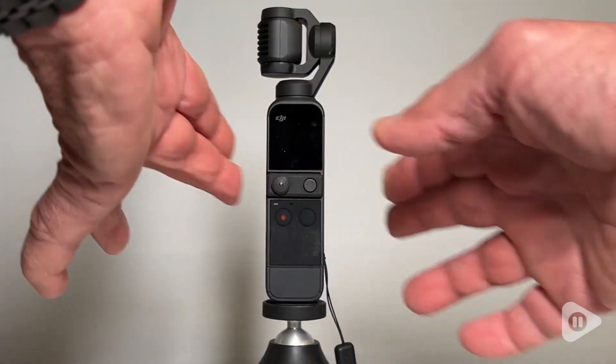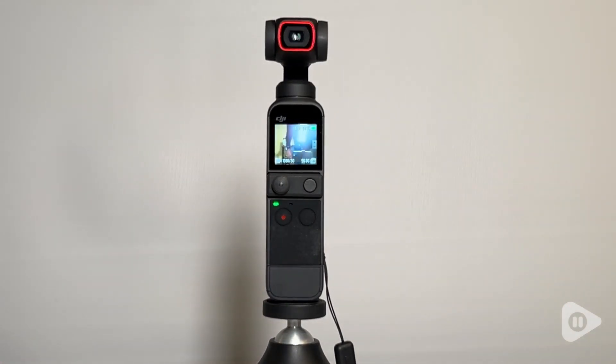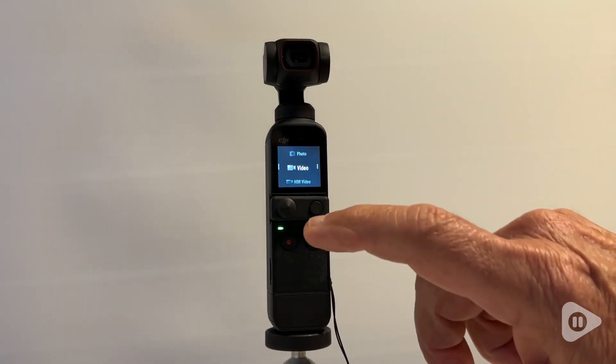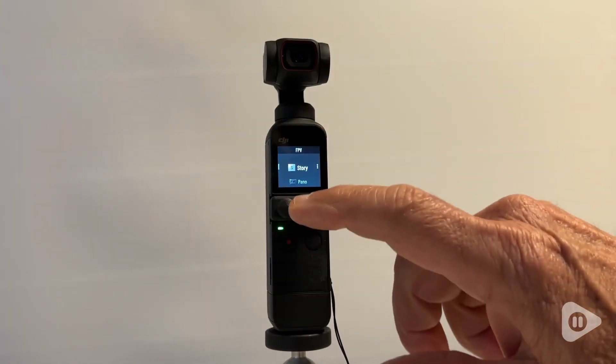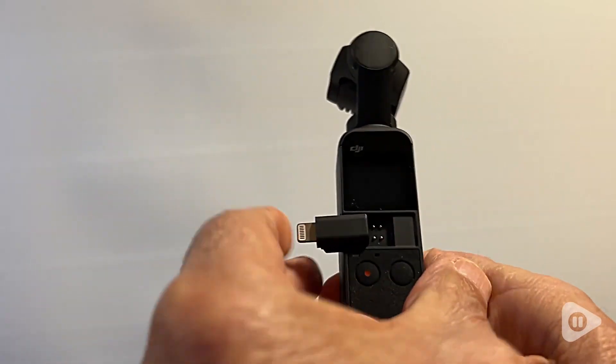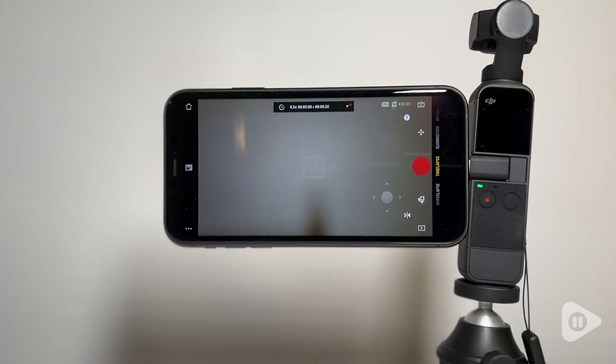The camera is equipped with a compact touchscreen monitor. Despite its modest size, the screen is sufficiently large to comfortably navigate settings and preview your shots with ease. If you find the monitor too small to access settings or frame your shots, you can physically connect it to your smartphone with an adapter provided.